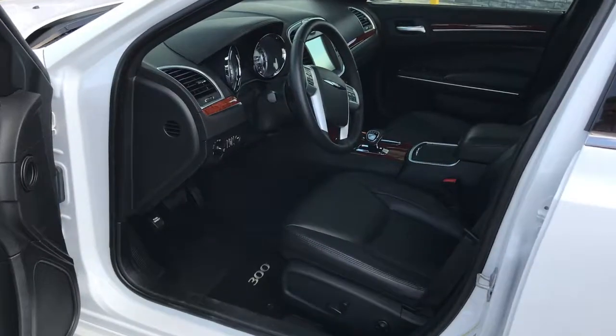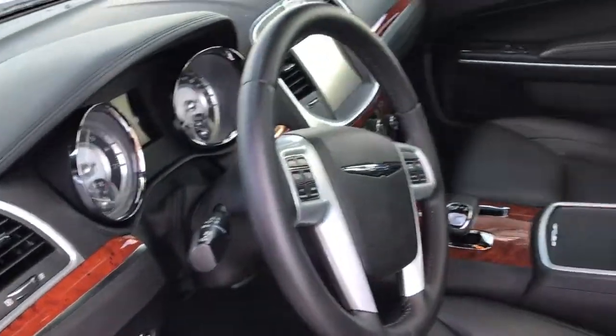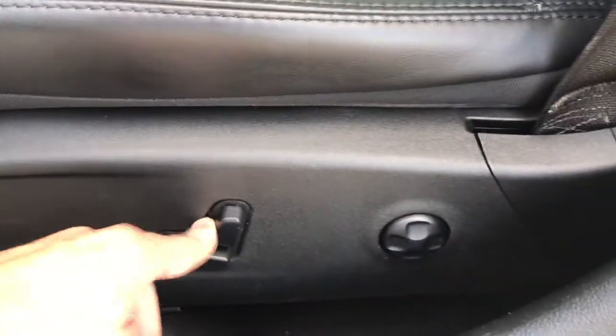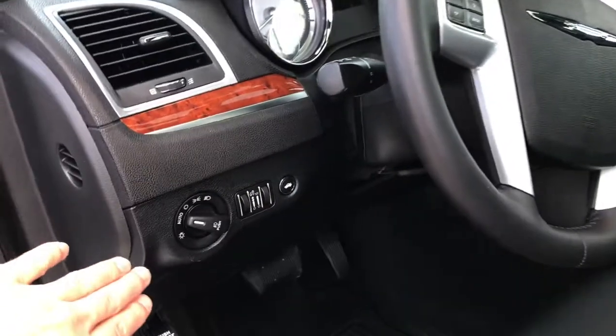Taking a look inside the Chrysler 300, you've got the jet black leather interior here, with nice rich wood grain trim throughout. These front seats are really comfortable — they are fully power adjustable with lumbar support. You've got the Chrysler 300 branded mats on the floor, so you don't have to worry about dirtying your carpet.